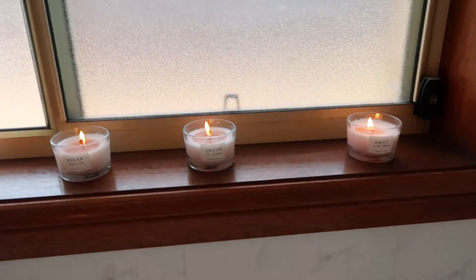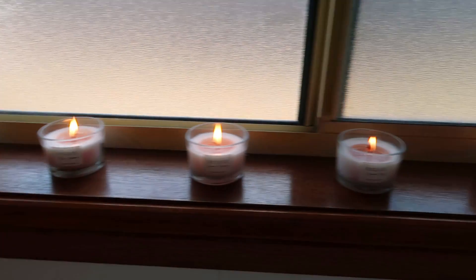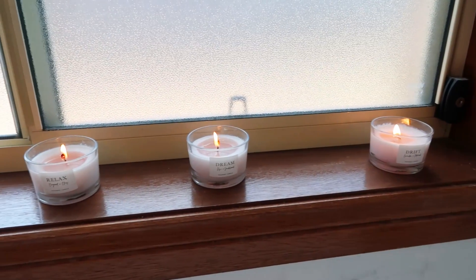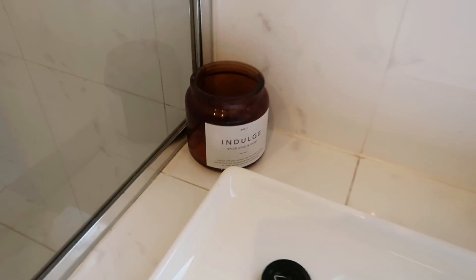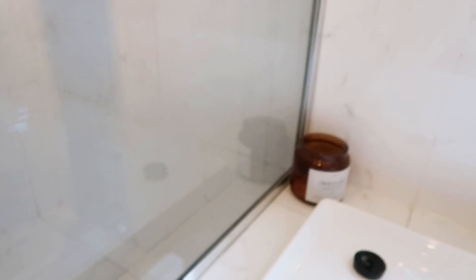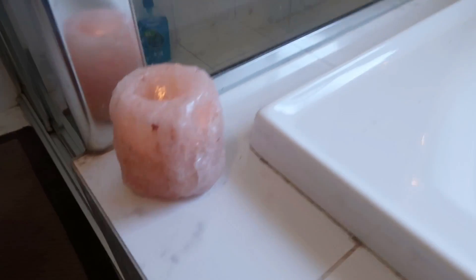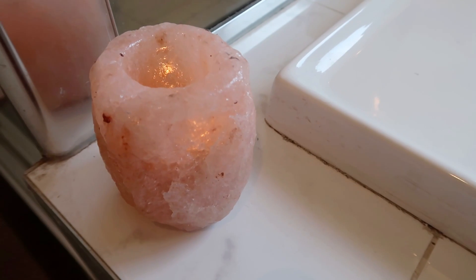Along the windowsill, I've lit them so you can see them all nicely — these candles are ten, love these candles. Another candle here, which is the Indulge candle from Kmart, is eleven. And twelve is the pink hill and rock candle — so that's twelve, plus the toilet roll holder which is actually thirteen, but we'll go with twelve.